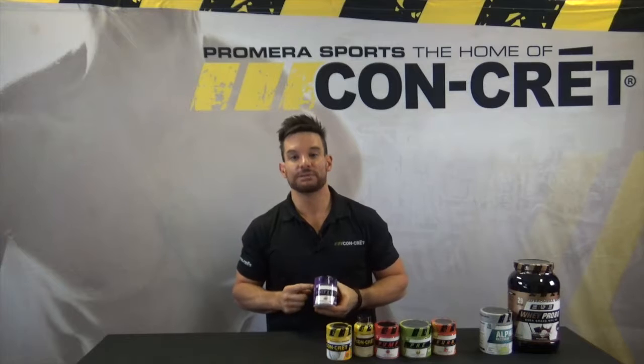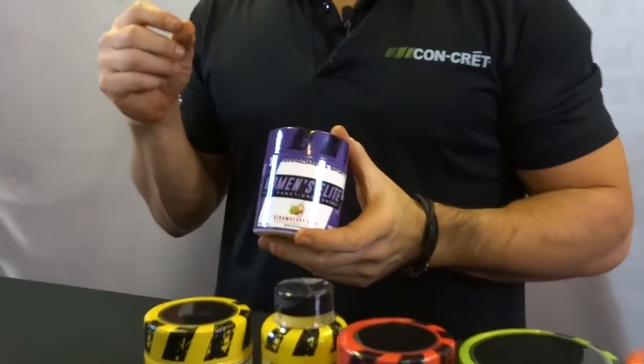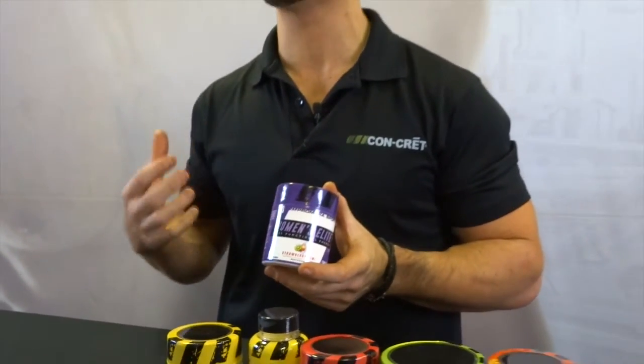The next product we'll talk about is Women's Elite. Women's Elite is a product that's always had very strong and loyal support from our female clients because it's been designed for women by women. With this version of the product, we wanted to go back and expand the benefits — to look at ways that we could offer additional benefits in this new line.